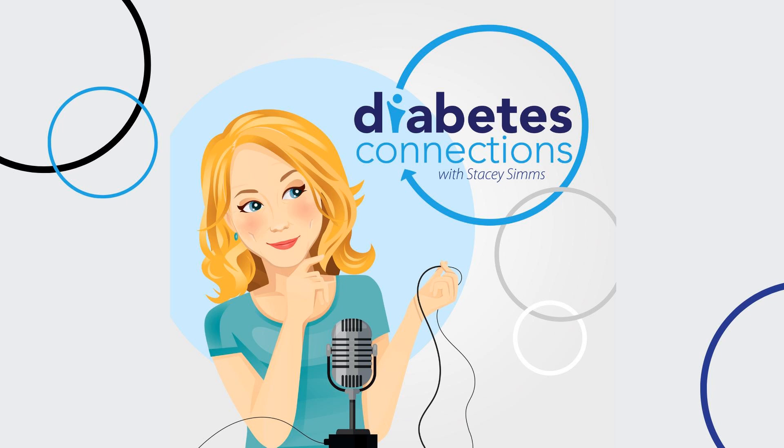The FDA has cleared a new experimental drug for type 1 to start a phase 2 clinical trial to address low blood sugar at night. Zucara Therapeutics is testing an oral medication currently known as ZT01, which will attempt to restore the body's natural ability to respond to low blood sugar levels. This phase 2 trial follows positive results from the company's earlier small phase 1 study — of 18 participants who received the treatment, 16 had a meaningful increase of glucagon production with no serious health events during the trial.